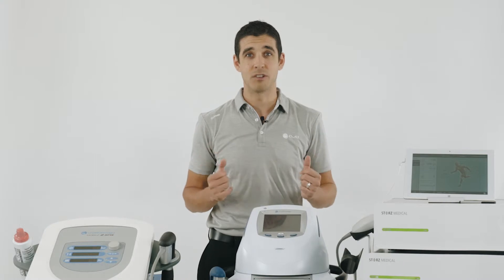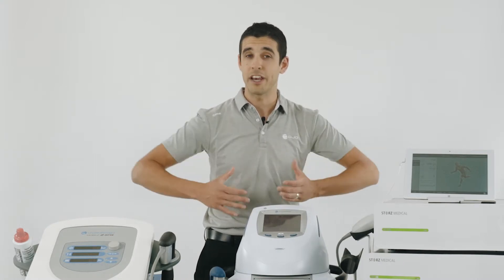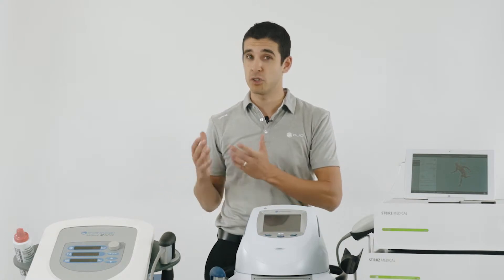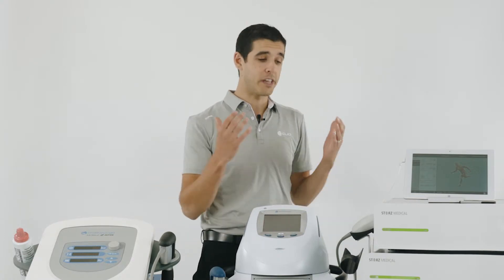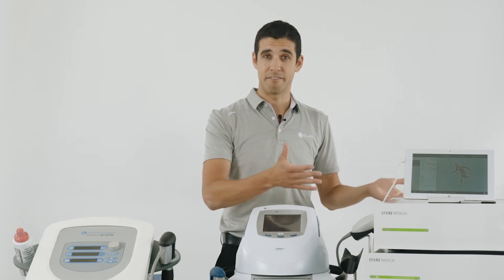What it really comes down to is the features of the machine. It's like buying a car — you can either get your base model, which still does the job, or you can get your premium model, which has more newer up-to-date features.